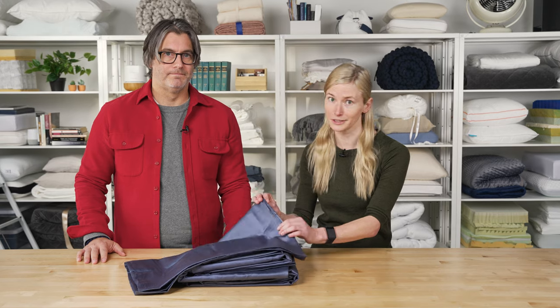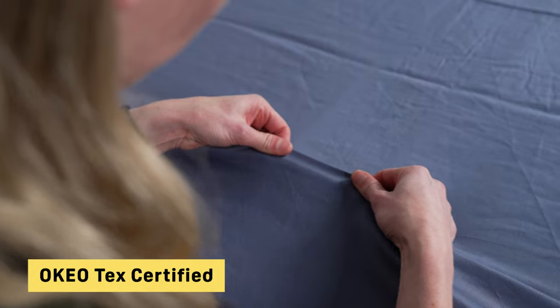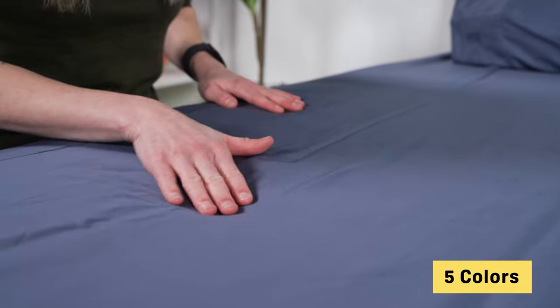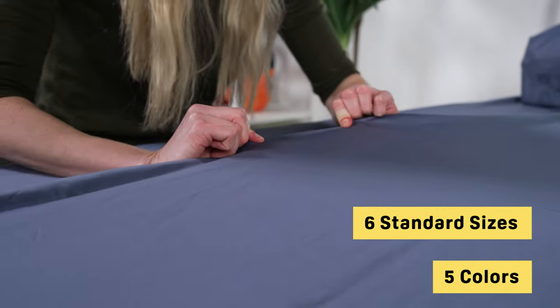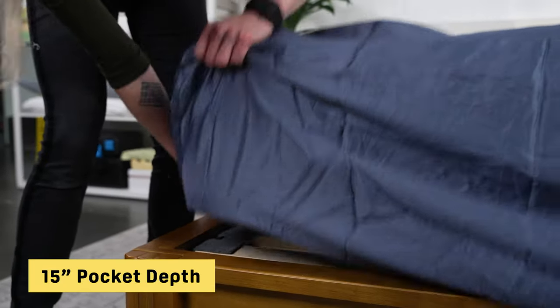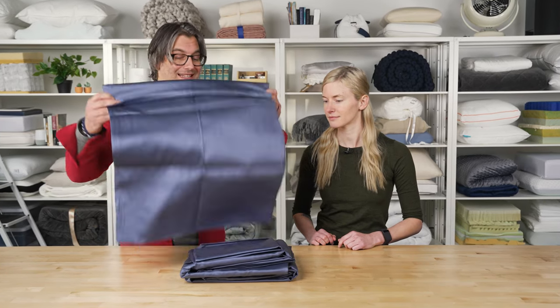The cotton used is also certified from the Cotton Egypt Association, so you know you're getting the real deal when it comes to Egyptian cotton. Additionally, these sheets are OEKO-TEX certified, which means they're made without harmful substances — so you get a nice soft sheet that's also ethically made. They're available in five colors including a really beautiful deep navy, and they come in six different sizes. The fitted sheet has a pocket depth of about 15 inches, giving you a lot of versatility in both colors and sizes.